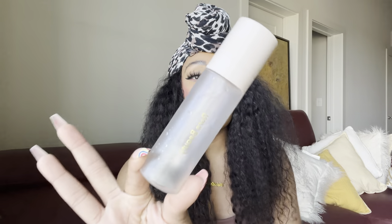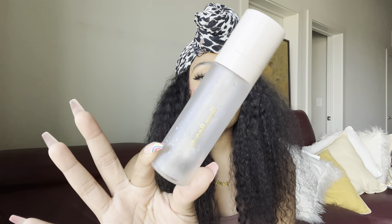I emptied another Rare Beauty Always an Optimist 4-in-1 Setting Mist — I finished one in my last empties and literally ran to the store to pick up another one. I'm addicted to this. It's definitely my favorite setting mist. I use it before and after applying my makeup — it really completely sets my face and makes all my makeup blend together very well. Even if a finished look doesn't look great, spraying this on makes it look so much more complete and polished.